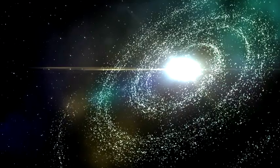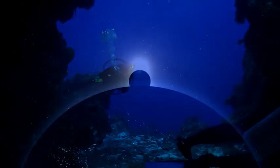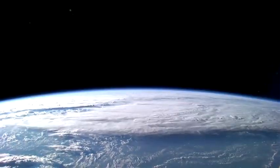At first glance, the far reaches of outer space and the vast ocean depths don't seem to have all that much in common. But if you're a modern-day explorer, there's one thing both environments definitely share: they're potentially deadly.